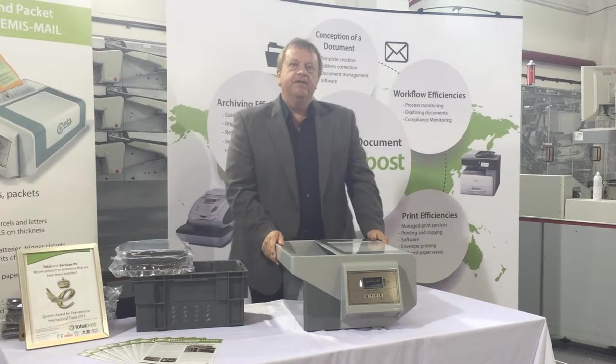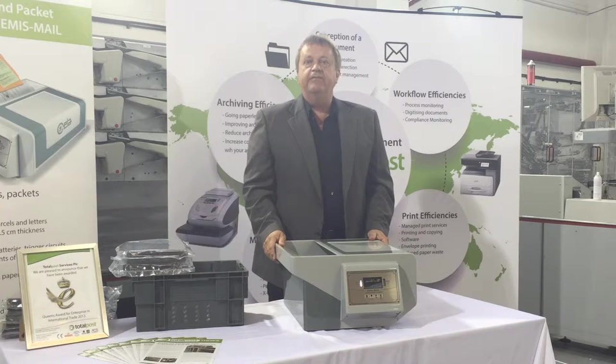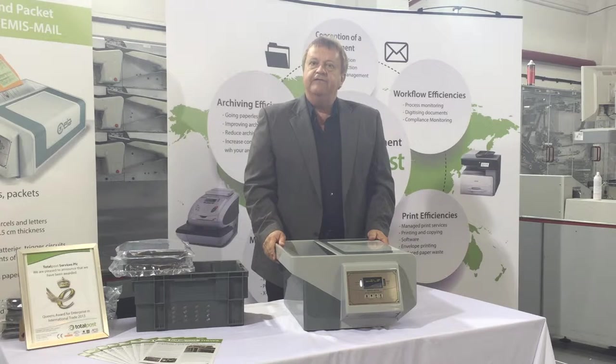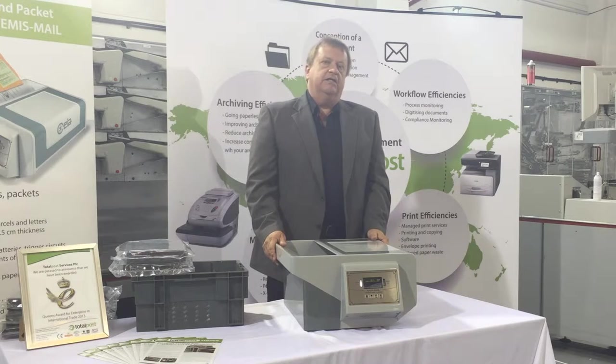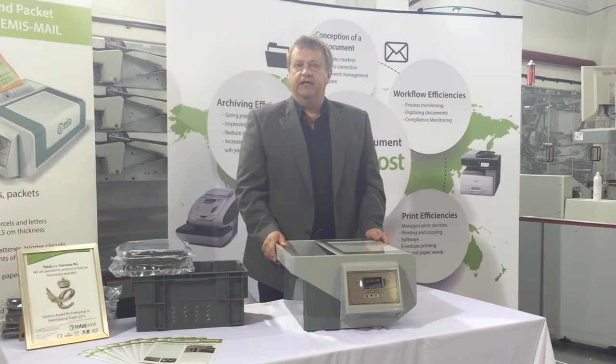Hidden threats in letters, packets and small parcels coming through the mail are a growing concern for many businesses. This used to be a concern mainly for laboratories or military outposts. However, in today's high-threat environment more businesses are concerned for the safety of staff who are responsible for opening the incoming mail.